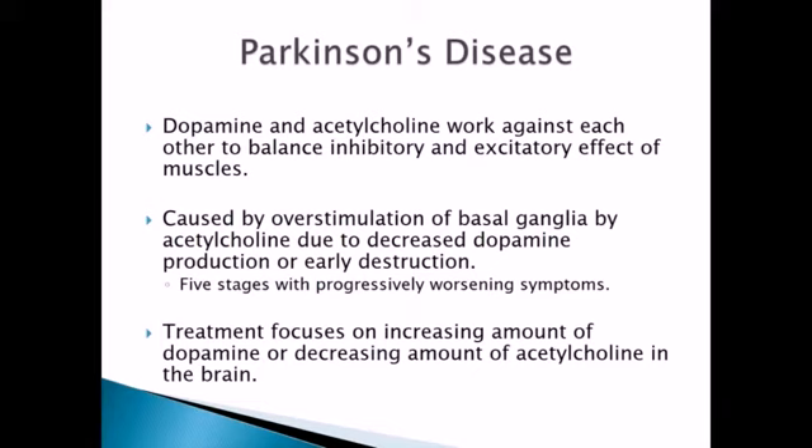Parkinson's has five stages and the symptoms progressively worsen with each. Treatment for Parkinson's is going to focus on increasing the amount of dopamine or decreasing the amount of acetylcholine in the brain — we're trying to fix that imbalance.